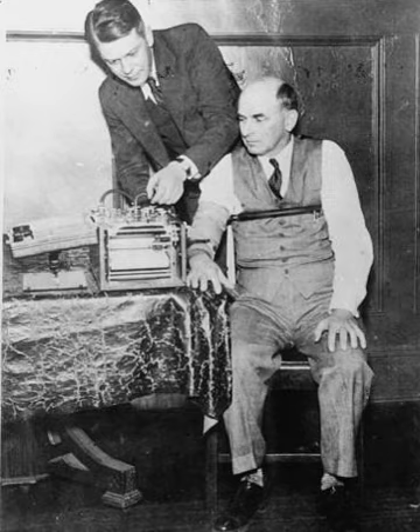Polygraphy has been faulted for failing to trap known spies such as double agent Aldrich Ames, who passed two polygraph tests while spying for the Soviet Union. However, Ames did fail several tests while at the CIA that were never acted on. Other spies who passed the polygraph include Carl Ketcher, Anna Bellin Montez, and Leandro Aragonciolo. However, CIA spy Harold James Nicholson failed his polygraph examinations, which aroused suspicions that led to his eventual arrest.